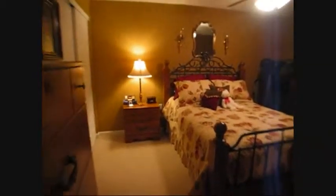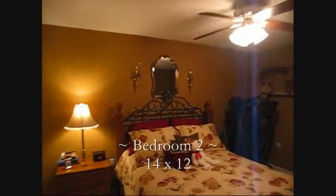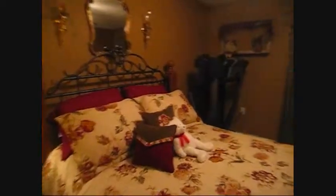Bedroom 2 features upgraded carpeting — very attractive.